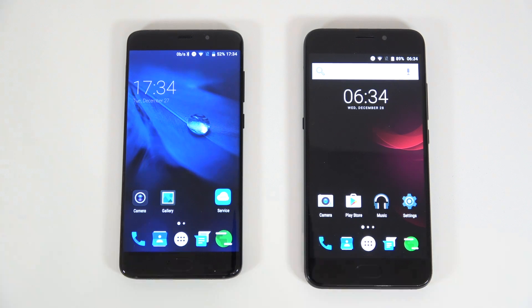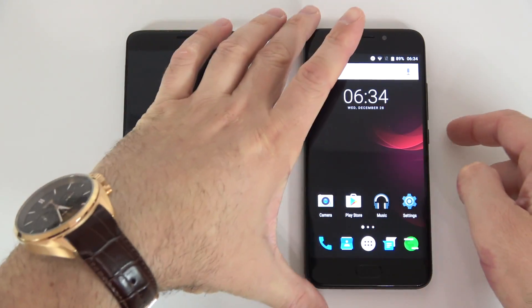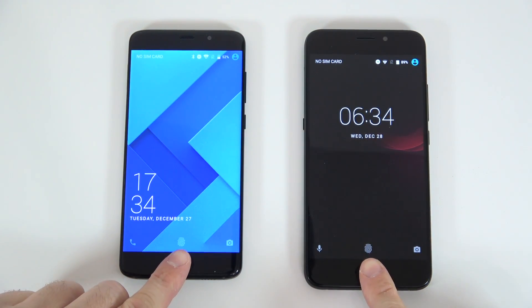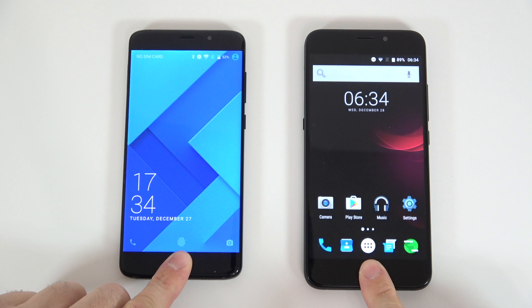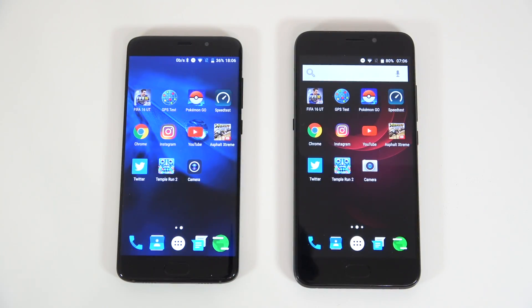We're also going to try the fingerprint scanner with the screens on this time. I'm going to lock the screens on both devices, then turn on the screens and try to touch them at the same time. Let me slow that down — and it looks like the Yumi Plus E was faster for that test as well.